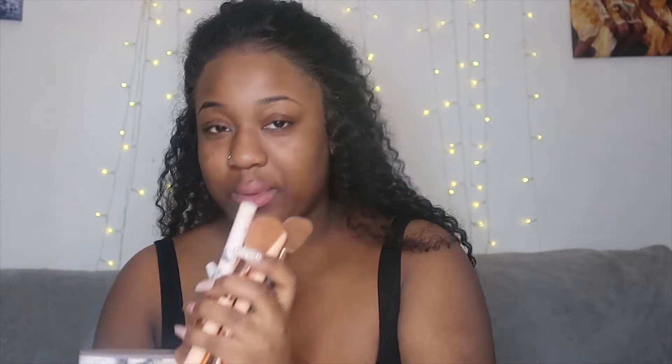Hi guys, I forgot to do an intro so this is the intro to my highlight and contour routine. That's it really, so hope you guys enjoy — make sure you subscribe, like, and comment before you leave the video. Okay bye!